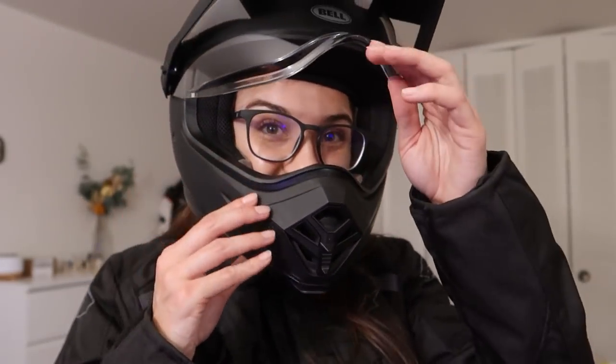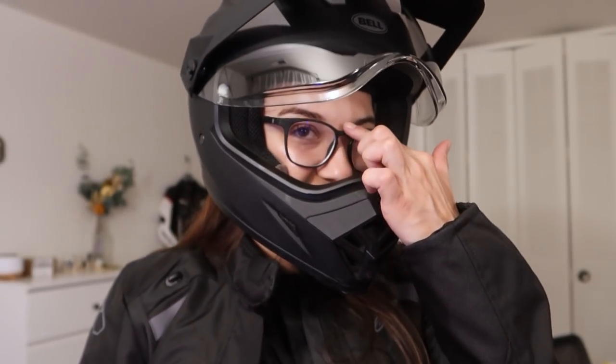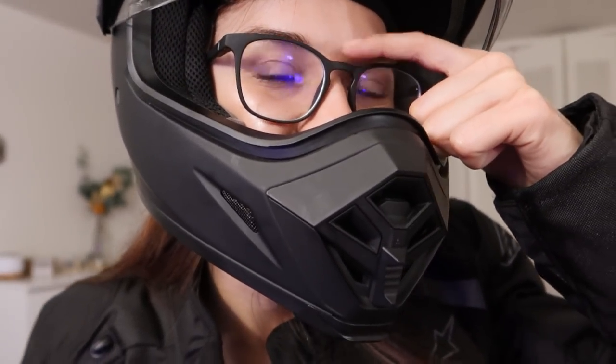The glasses aren't really resting on my nose — they're kind of hovering a little bit above it — but they're held pretty snugly in place by the helmet, so that doesn't really bother me. That's the whole gear setup.